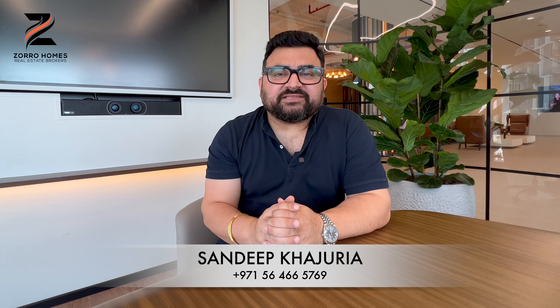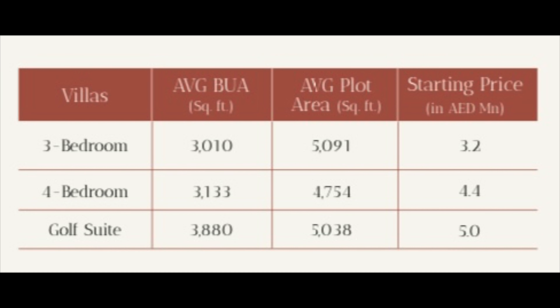On my screen I have displayed the average built-up size, the plot size, and the starting price for each type. The three-bedroom starts from 3.2 million dirhams, the four-bedroom from 4.4 million, and the latest addition — the four-bedroom with the golf lounge — starts from 5 million dirhams.